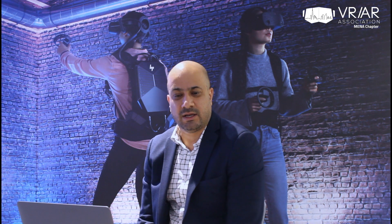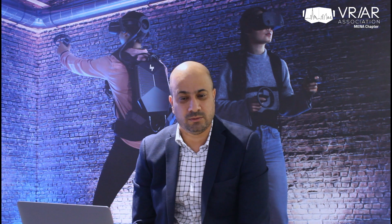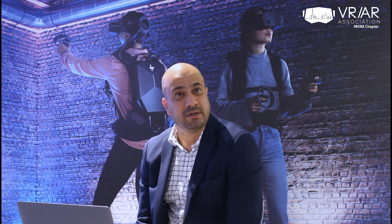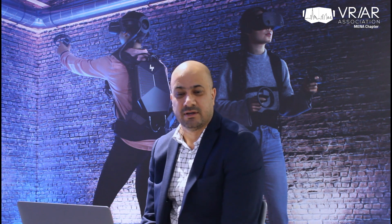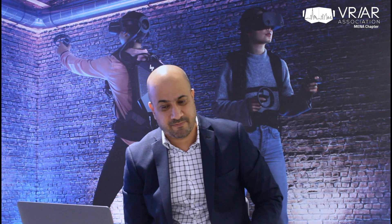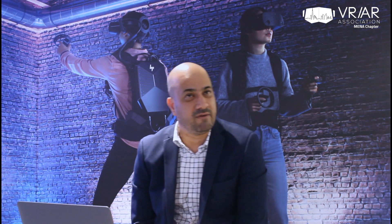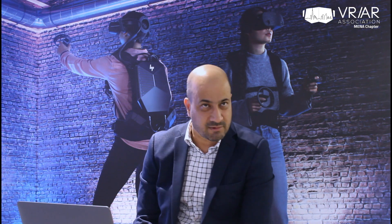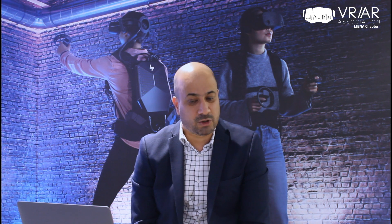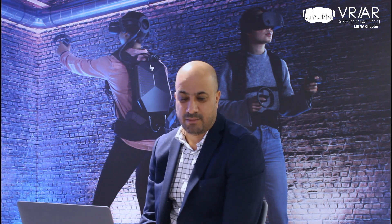He founded one of the leading AR VR solution companies in the region called xrlabs.co. A mechanical engineer by academics, he comes from India and has been over the last five years delivering solutions worth close to two million USD for Fortune 500 companies under various verticals such as art, aviation, aerospace, automotive, defense, energy, manufacturing and retail.